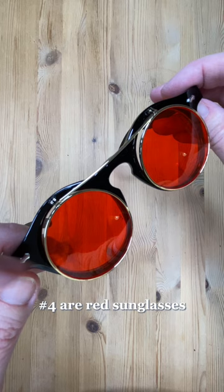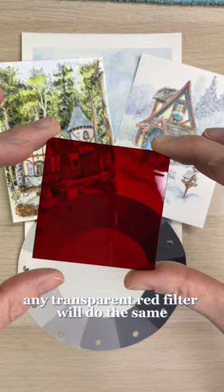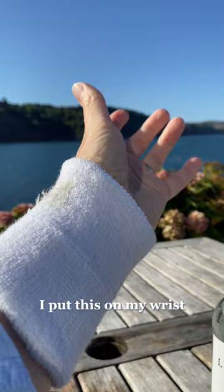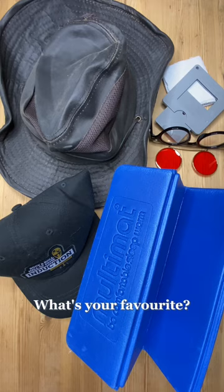Number four are red sunglasses — these help you see the different values, especially if there are a lot of greens. Any transparent red filter will do the same. And number five is my athletic wristband. I put this on my wrist to easily clean my brush while I'm painting — only do this if your colors are non-toxic. It's absorbent and keeps my hands free for painting. What's your favorite?